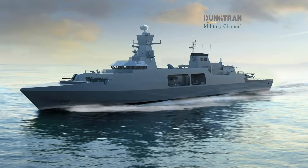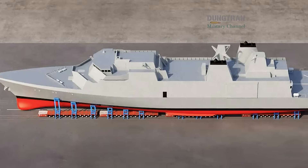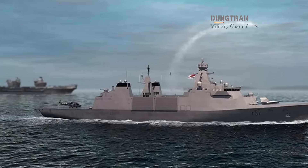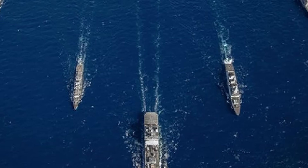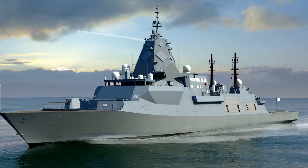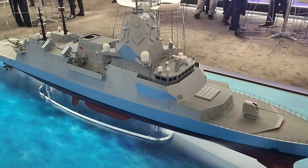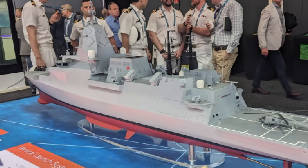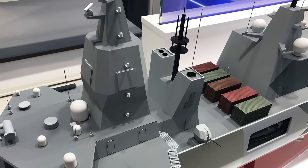Looking ahead, the significance of Type 32 is not in its displacement or exact number of missiles, but in its role as a symbol. It shows that the Royal Navy is not satisfied with current classes and is determined to keep innovating. It shows that Britain sees drones and autonomy as central to future warfare. It signals to allies like Australia that London is not only a legacy power, but a forward-looking partner willing to invest in emerging technologies. For Canberra, the message is equally clear: while Hunters remain the backbone, the logic of Type 32 points to a future where cheaper, modular, unmanned-focused ships may be just as important as heavy frigates. Australia can take inspiration from this without committing to the same path. The lesson is that surface fleets cannot rely on one expensive class alone — they must diversify, experiment, and prepare for rapid technological change.